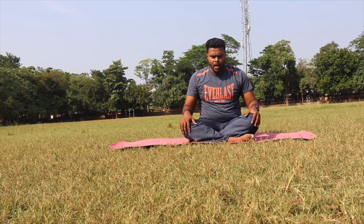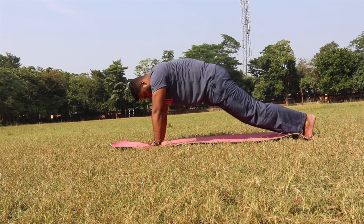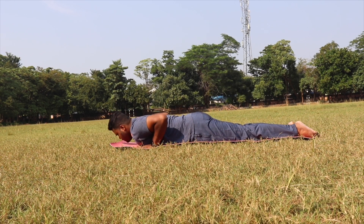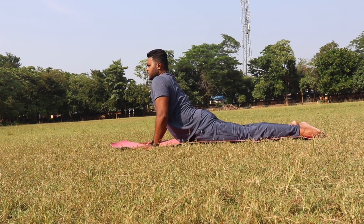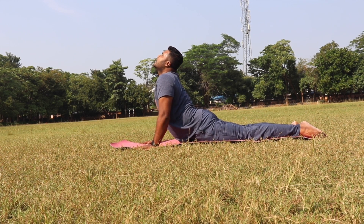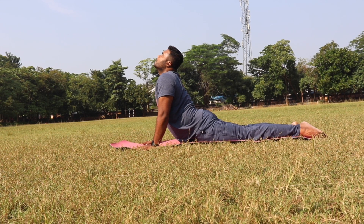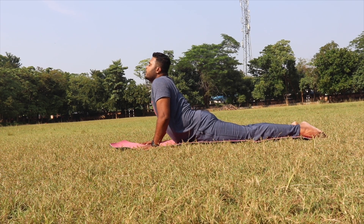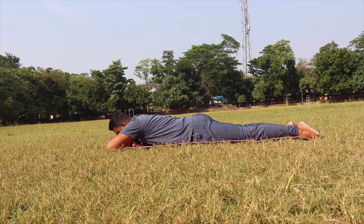The fourth posture is Bhujangasana. Lie down on your stomach, keep your hands beside your chest, spread your fingers. Feet slightly apart, inhale and raise your chest up, shoulders down. Try to bend from your upper back and middle back, open your chest towards the sky, head back, close your eyes, and breathe here. Hold this posture for 15 to 20 seconds, then slowly release and take rest for 10 to 15 seconds.